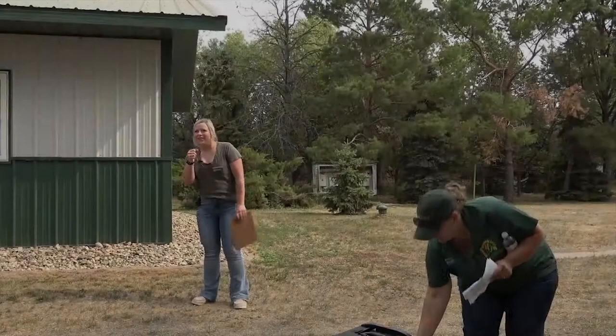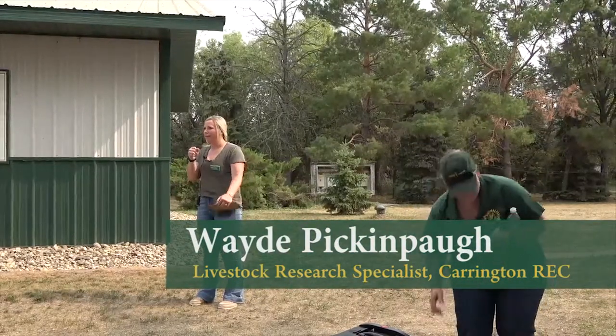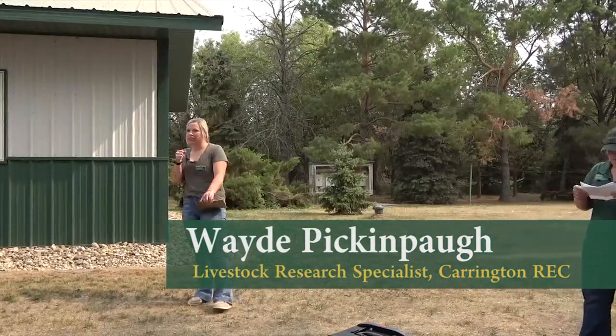Good morning everyone. I'm Wade Pickenpah and I'm the research specialist here at the Carrington Research Extension Center.